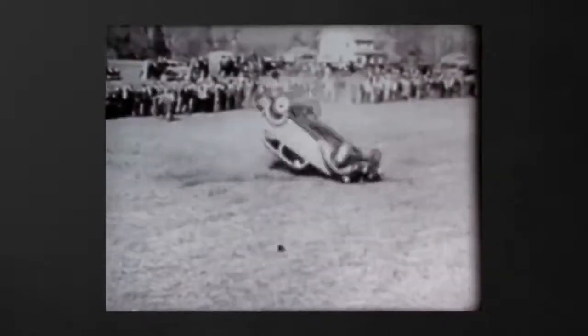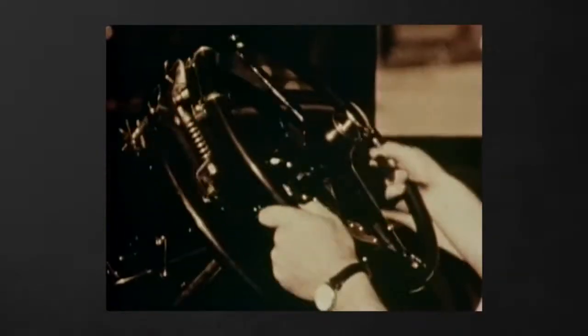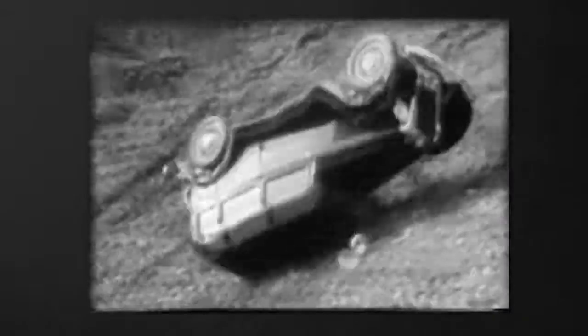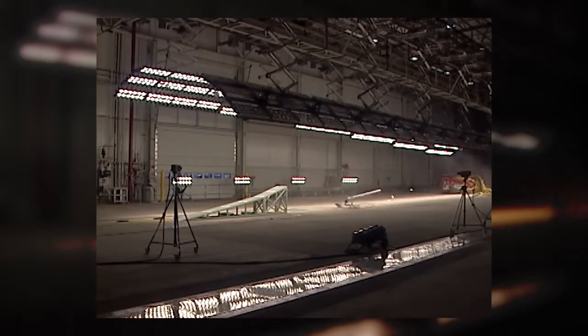Cars and safety have always gone hand in hand at GM's Proving Ground. Engineers began testing vehicle safety long before they really had the technology to do so. For rollover testing, engineers had to physically push the car down a track and observe as it actually rolled over. Today the Proving Ground has a facility built specifically for this type of test.